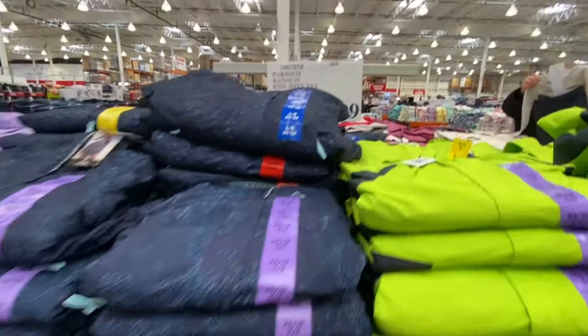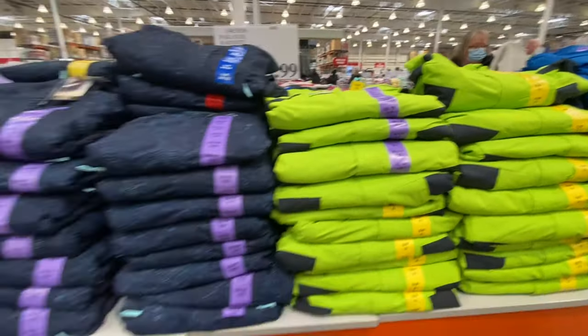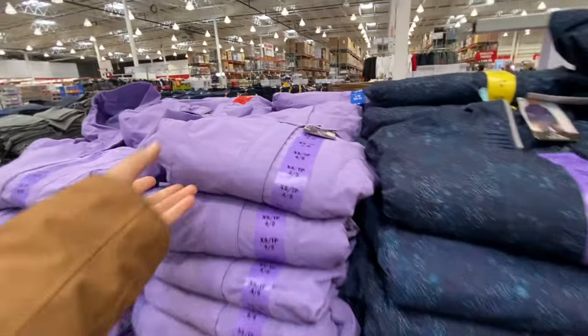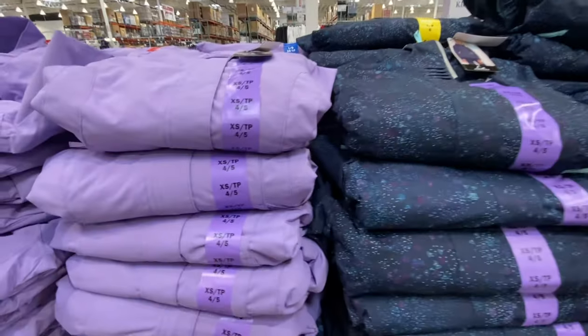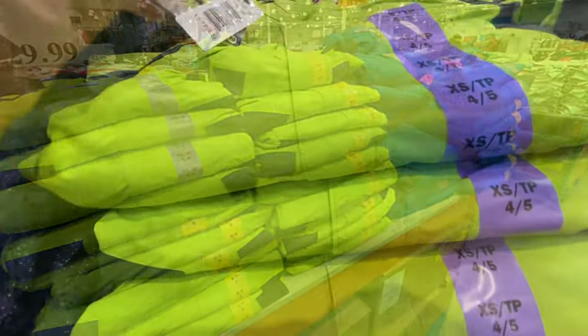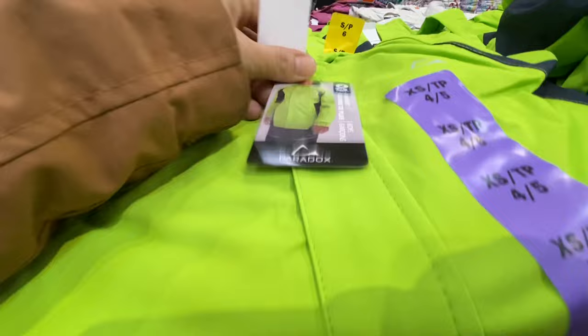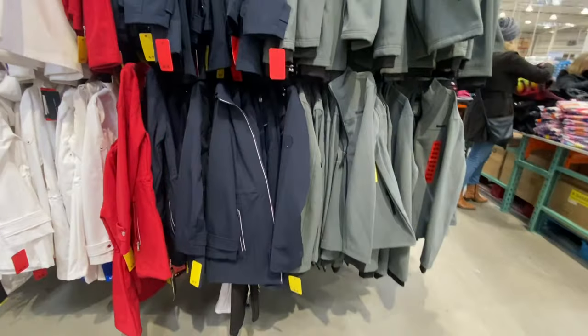Rain suits are out and will sell very fast — grab one if you need it. They're $29.99 with two color options for girls and two for boys. I usually get my kids' rain suits from Costco and they hold up really well.